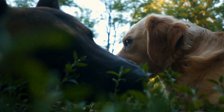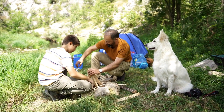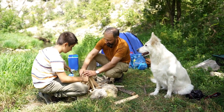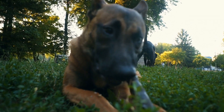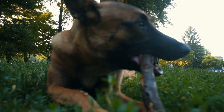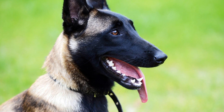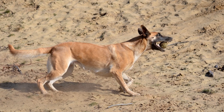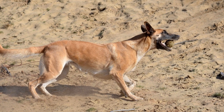Belgian Malinois have a double coat consisting of a dense undercoat and a harsh outer coat. This double coat allows them to stay protected in various weather conditions, including extreme cold or heat. The undercoat is responsible for insulation, keeping them warm during winter, while the outer coat protects them from the sun and other environmental factors.